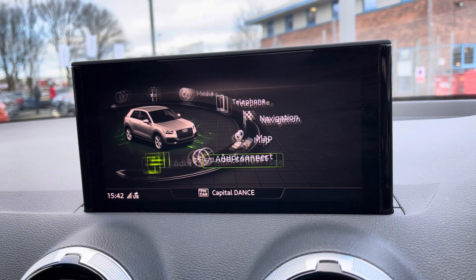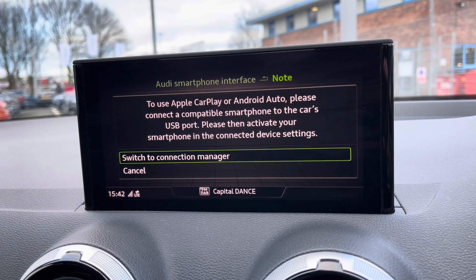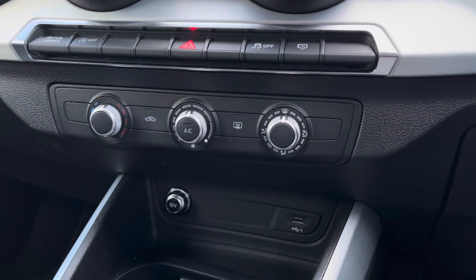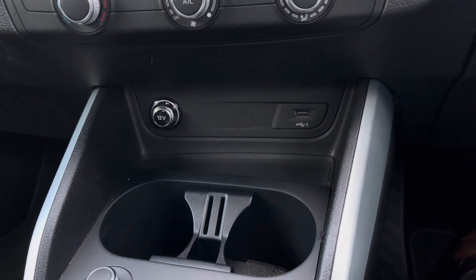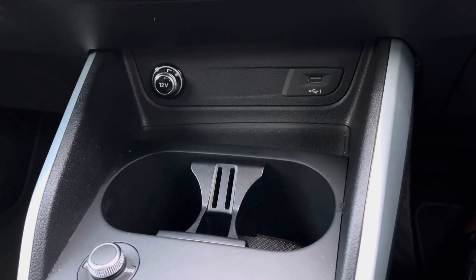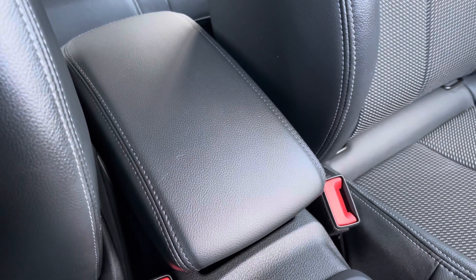It also features Audi smartphone interface letting you use Apple CarPlay and Android Auto, and I'll leave a link in the top right corner of the screen to show you how to set this up. Continuing down you've got the climate control settings as well as the USB input, the 12V socket, and the drinks holder conveniently placed to the centre. For those longer journeys you've got the central adjustable armrest with extra storage underneath.